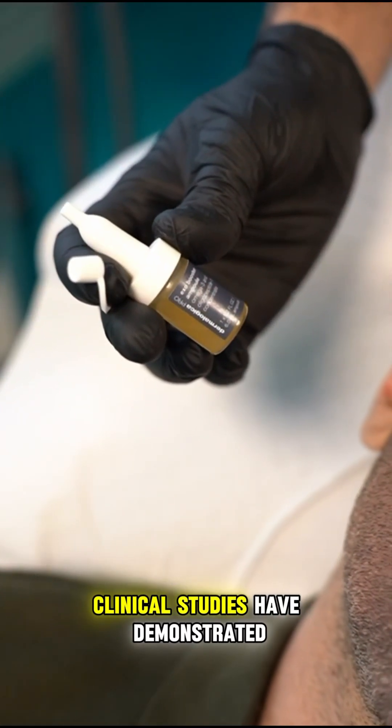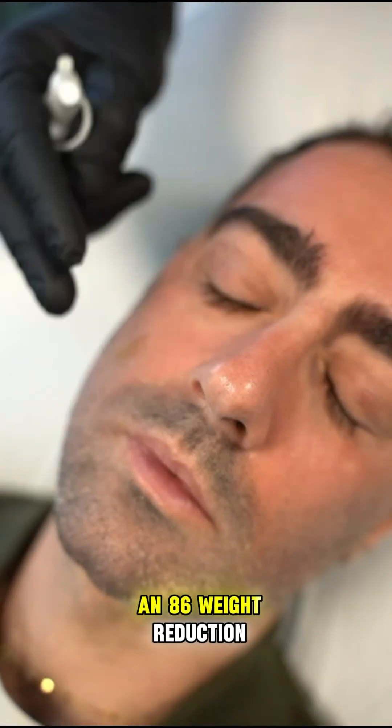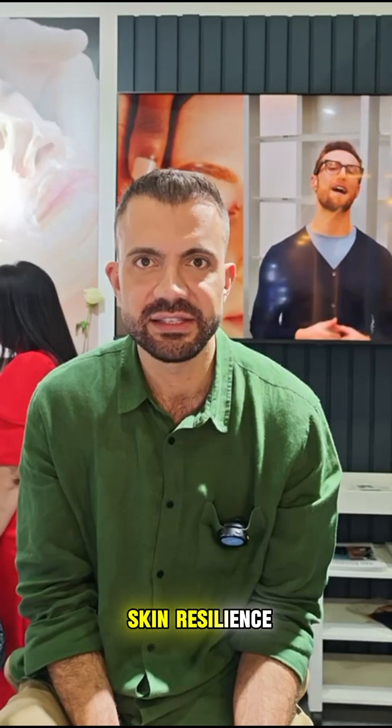Clinical studies have demonstrated that Exrobusta can lead to an 86% reduction in wrinkle appearance and a 46% increase in skin resilience.